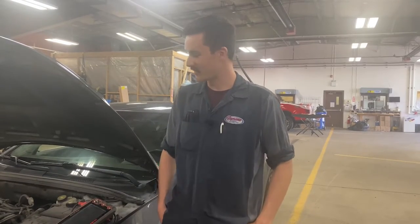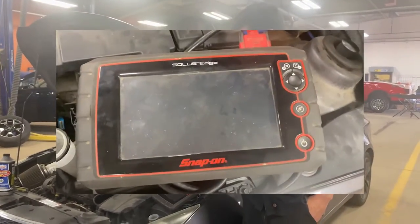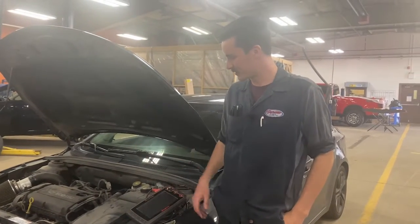Hi, it's Liam from Supreme. So if you ever have an engine light come on, it could be a lot of things. You're going to want to come to someone with a scanning tool like us here at Supreme. You can pull the code, tell you what it is, and give you the diagnosis on it.